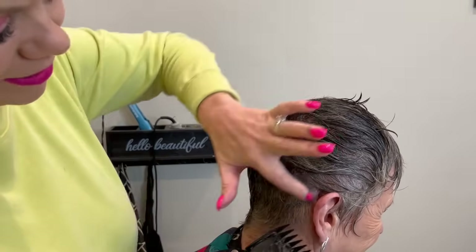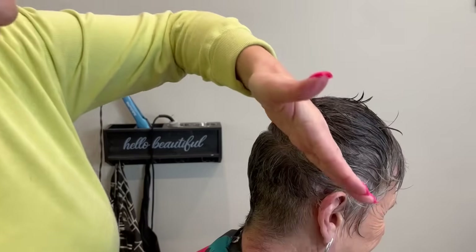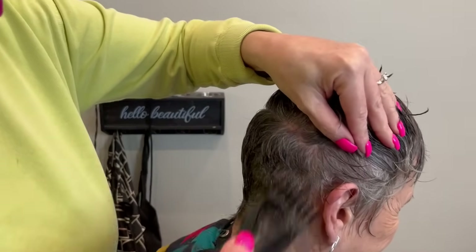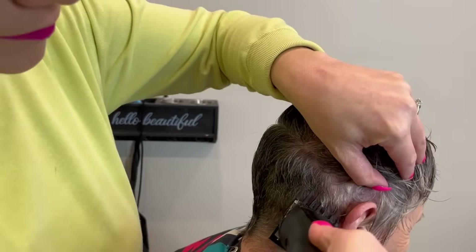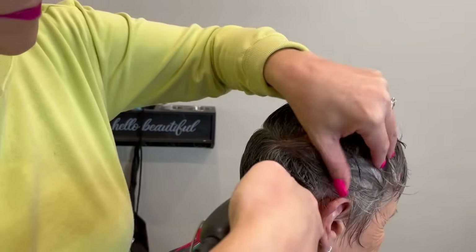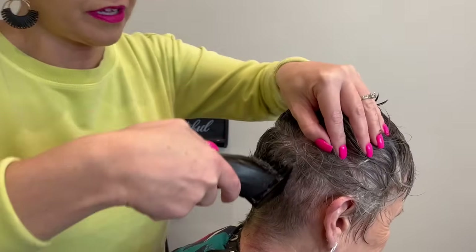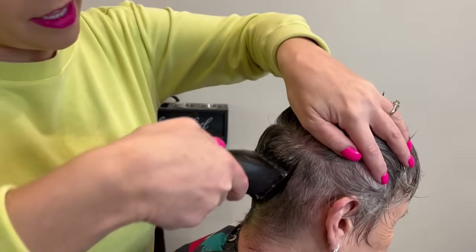So this is a number three. You can see I've come up above her ear and kind of angled up a little bit this way to the middle. This cut is really cute on her.